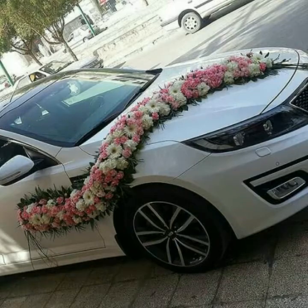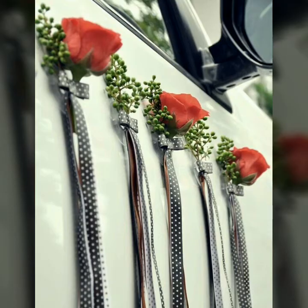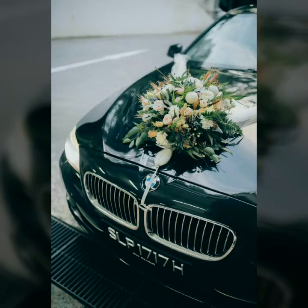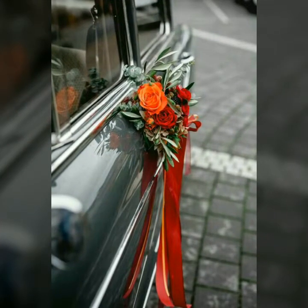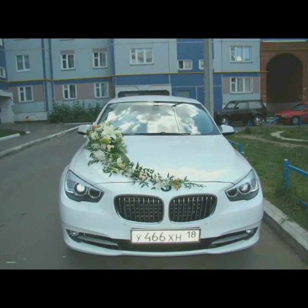The beautiful flowers are here. You can see beautiful flowers. You can use beautiful flowers, and this is one of the most expensive ones. If you are interested in art and crafts, you can buy flowers and this kind of stuff to decorate your car.